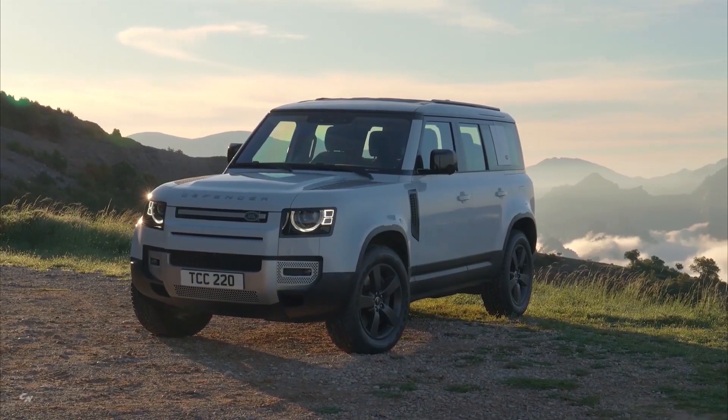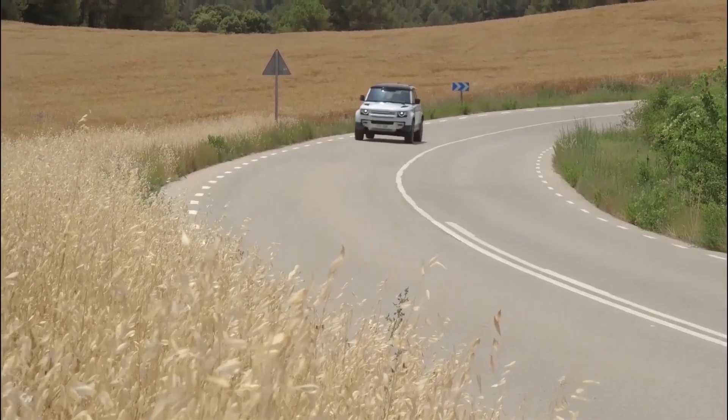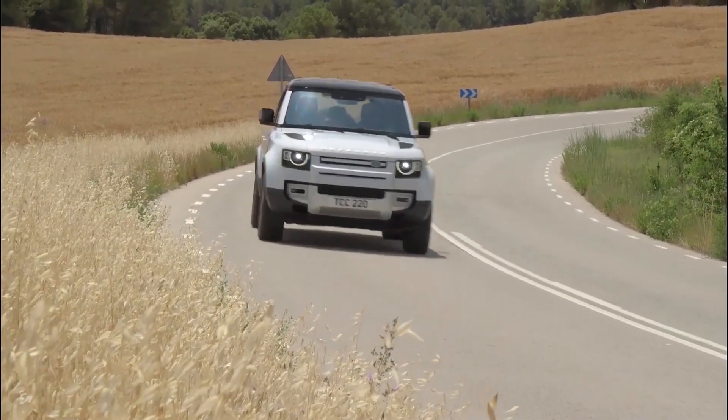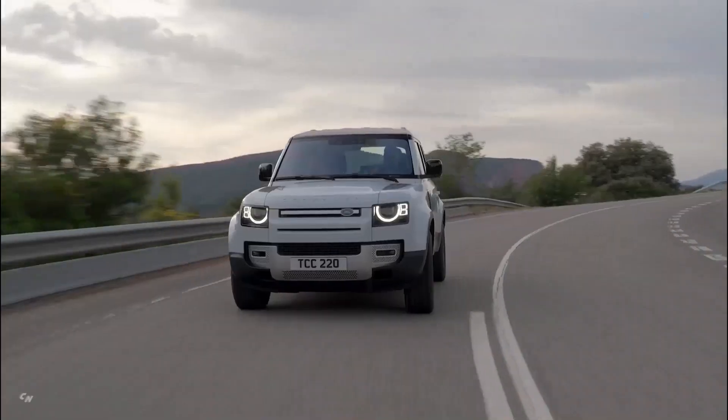When you get into a Land Rover Defender, you don't hear a thing, and then all four wheels start spinning wildly as you're propelled into the horizon at speeds that shouldn't be possible in a Defender. There's something eerie about that.